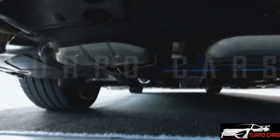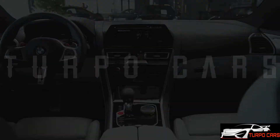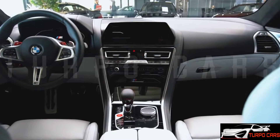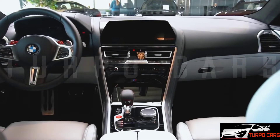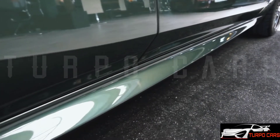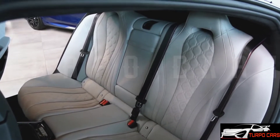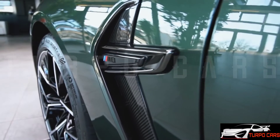As for the engines, there is a twin-turbocharged inline-6 with a capacity of 3.0 liters, which produces 340 horsepower, 250 kilowatts, and 500 newton-meters of torque. This engine is mated to an 8-speed automatic transmission, but an optional all-wheel drive system can be requested.